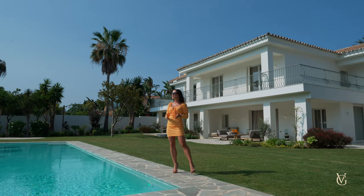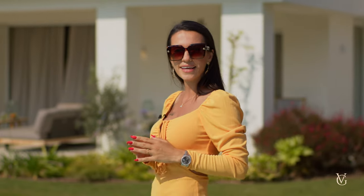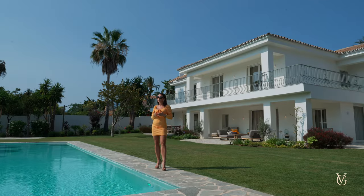Before we get started with the tour, I would like to mention some specs. This house consists of 5 bedrooms, 4 bathrooms, and is located on a plot of 1,538 square meters with an internal build of 537 square meters. I'm super excited about today's tour, so let's get started from the exterior of the house.